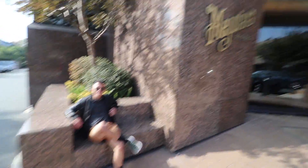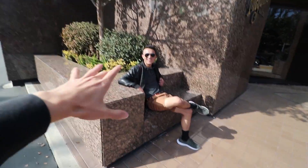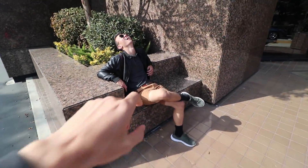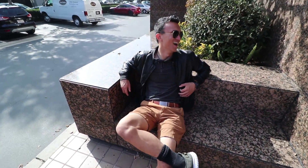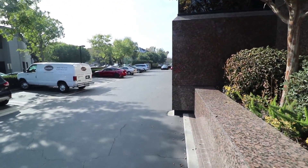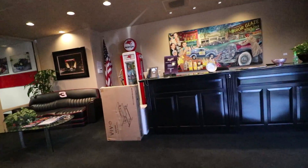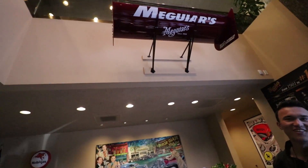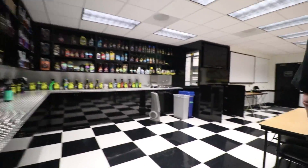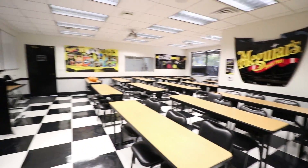Meguiar's, I see you. Look at this perfect C implemented into the building. You know what this is? This is Minecraft — it's a perfect like three blocks right here that can be placed. This kind of came off of a drag car that we used to sponsor. So this is the training center — it's a Meguiar's school, this is so cool.